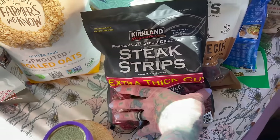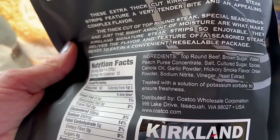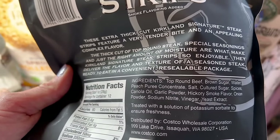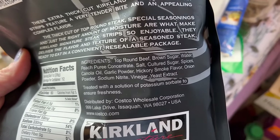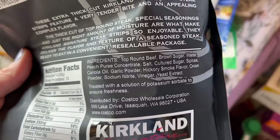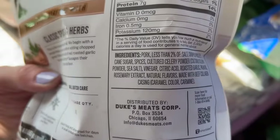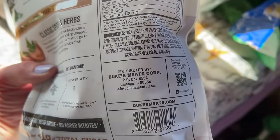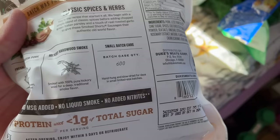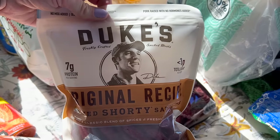Steak strips — I try to get the most healthy kind out there. You gotta watch, they put a lot of stuff in there that shouldn't be. I'm trying to buy things without soy, which is extremely hard. If you look at a lot of them, there's literally soy in everything. This one doesn't have soy. The only thing not ideal in here was the caramel coloring. This is the Duke's brand.